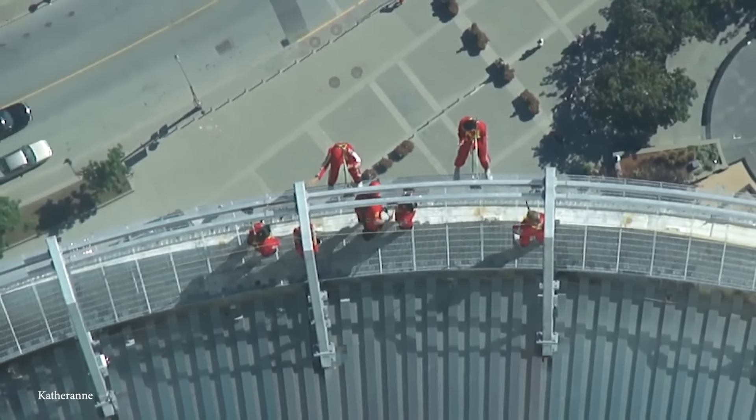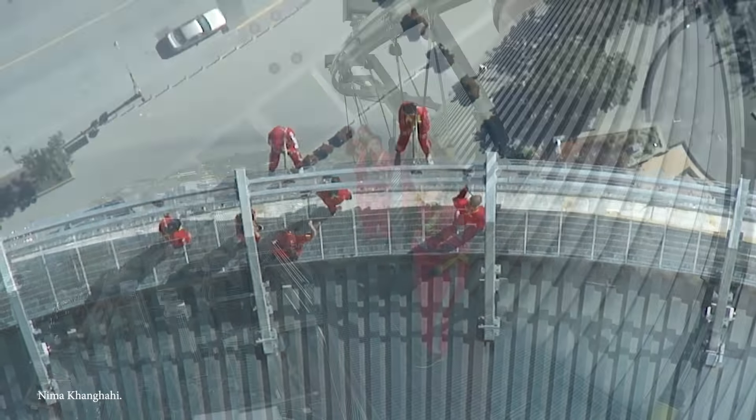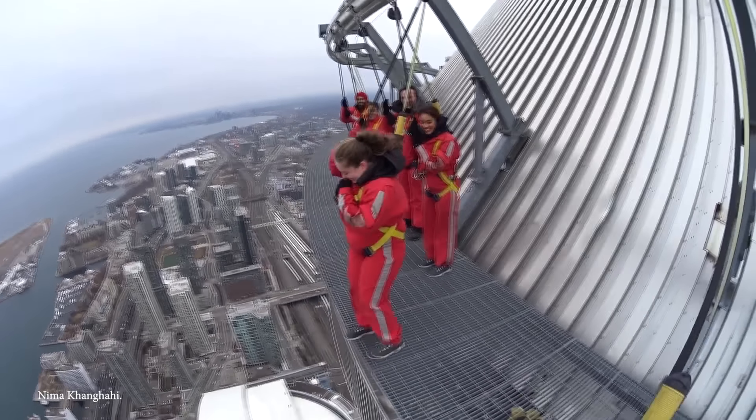It's the world's highest full-circle, hands-free walk. Positioned on a five-foot-wide ledge that surrounds the top of the tower's main pod, participants find themselves at an insane height of 1,168 feet above the ground. From there, you're treated to a 360-degree panoramic view of the surrounding city and Lake Ontario, from a vantage point that few others experience. Those brave enough are given specialized suits and are harnessed to an overhead safety rail via a trolley and harness system. This setup ensures safety while allowing you to freely walk around the edge during an experience that lasts around 30 minutes. With trained staff on hand, you can even lean out over the edge, making it a must-visit for those seeking an adrenaline-packed adventure.